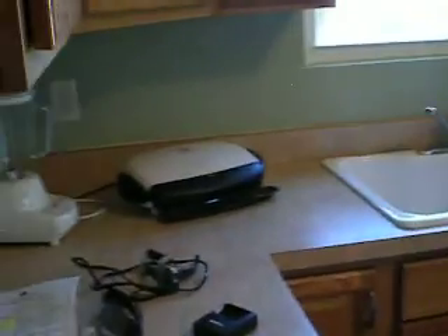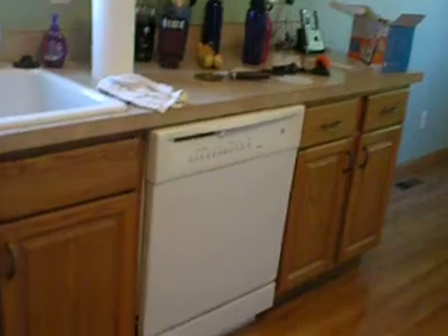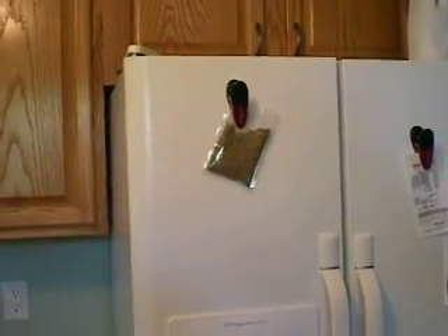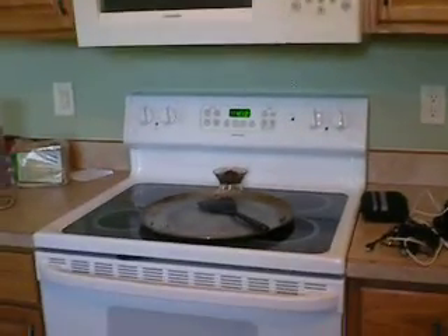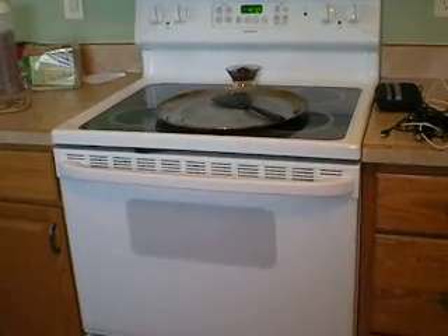And kitchen. Lots of cupboards. Dishwasher — haven't tried it yet, haven't used dishes. Sink. More cabinets. Side-by-side fridge with the water thing. That bag is catnip, in case you were wondering. Got a microwave built in with the range hood. Nice. Stove. Oven.